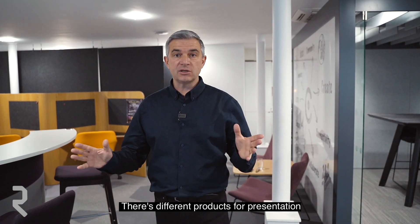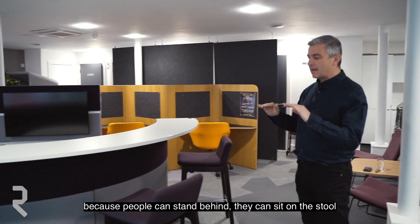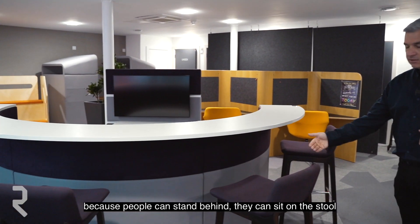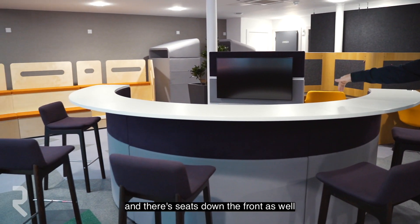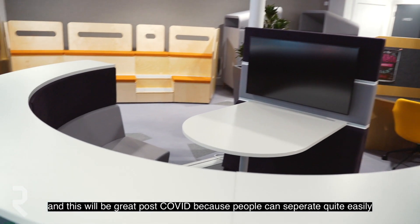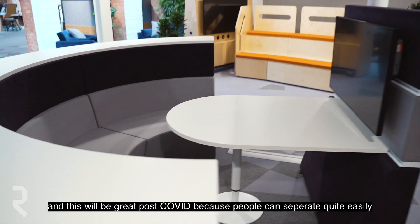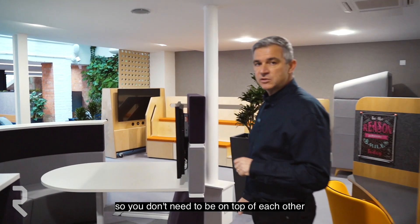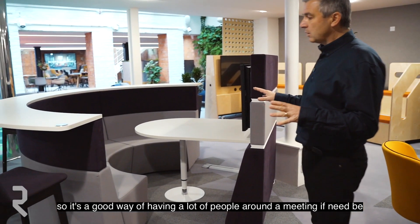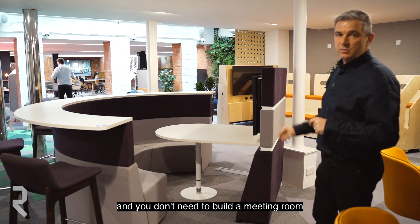There are different products for presentation and this one's quite unique. I like it a lot because people can stand behind, they can sit on the stool, and there are seats down the front as well. This will be great post-Covid because people can separate quite easily, so you don't need to be on top of each other. It's a good way of having a lot of people around a meeting if need be, and you don't need to build a meeting room.